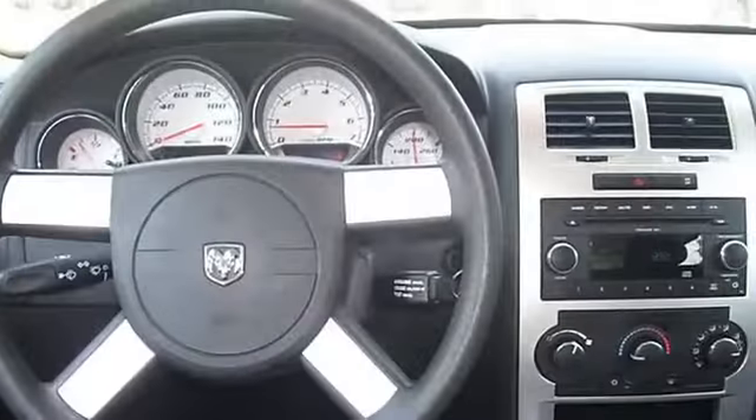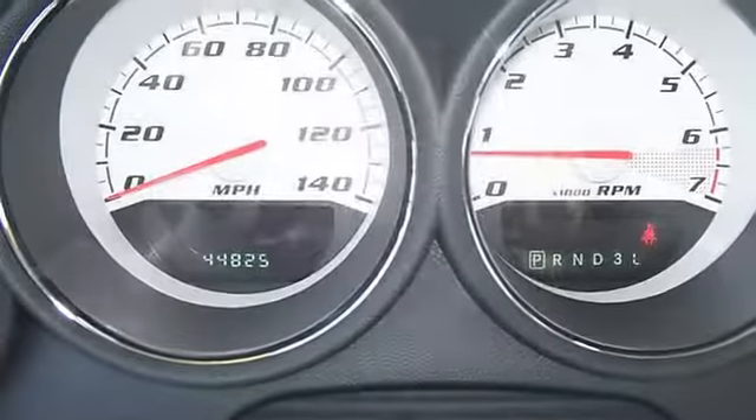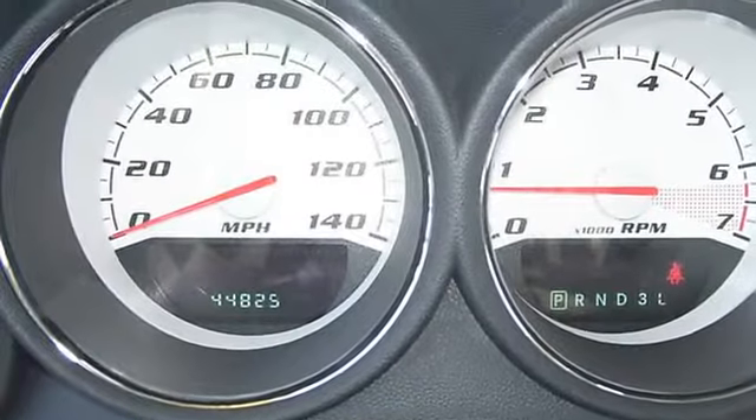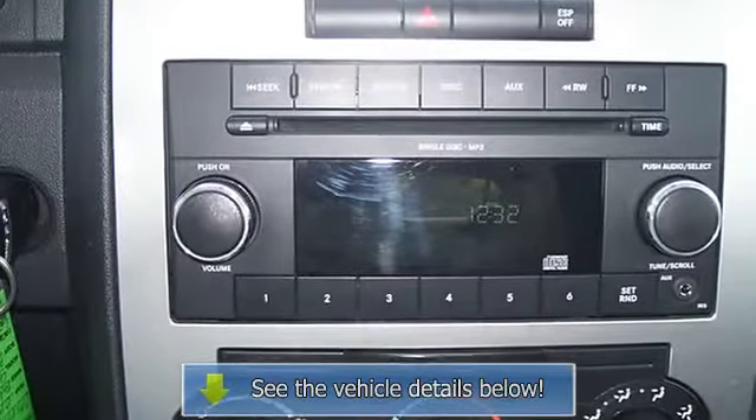Outside temperature display, overhead console, panic alarm, passenger door bend, passenger vanity mirror, power door mirrors, power windows, rear bench seats, rear door bends, rear reading lights.